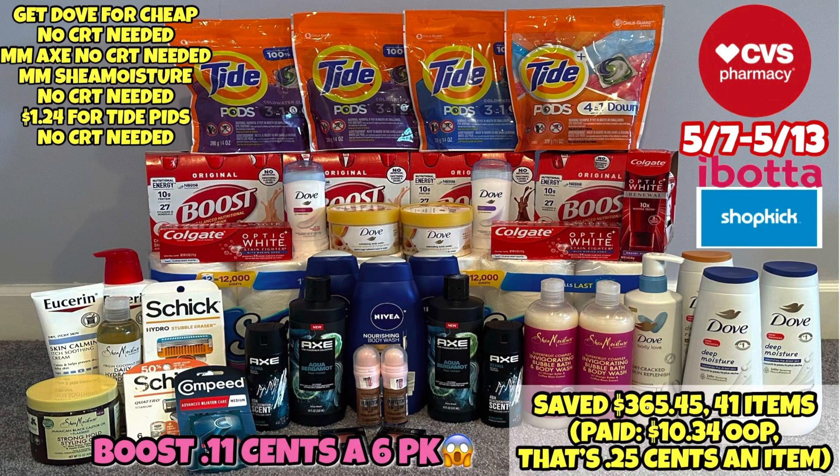Hello everybody and welcome back to Shanika Owens TV. In this video, I will be sharing my CVS haul for the week of 5-7 through 5-13. Out of a total of four transactions, I saved $365.45. I have 41 items, making each item only 25 cents.